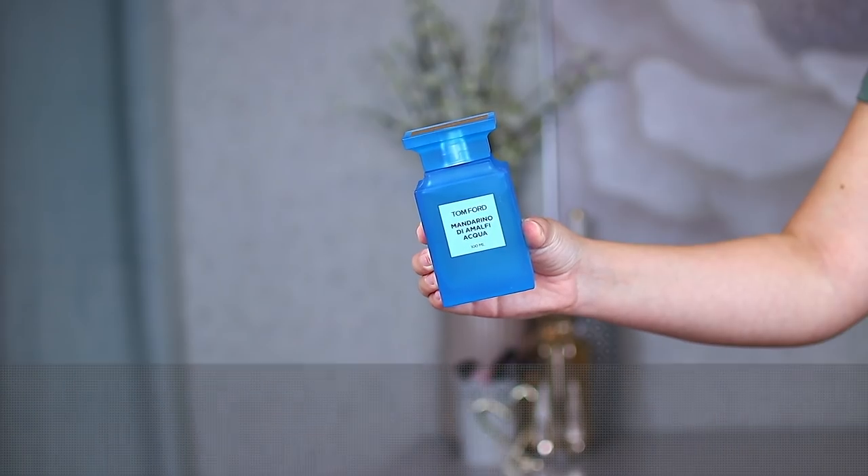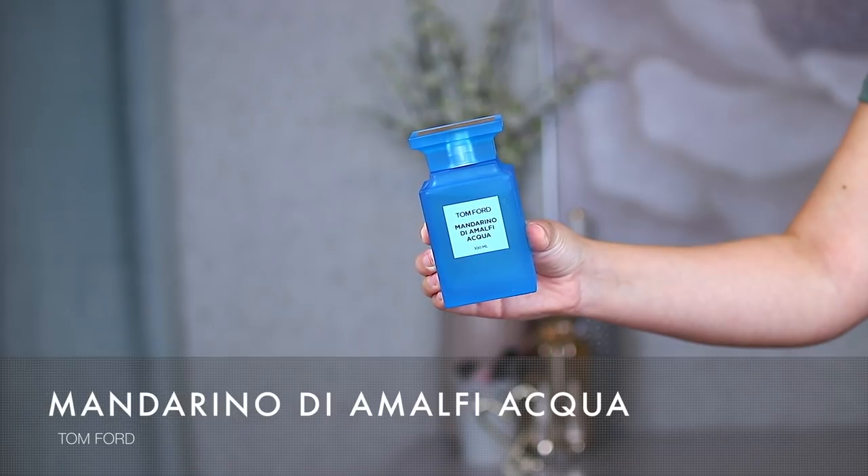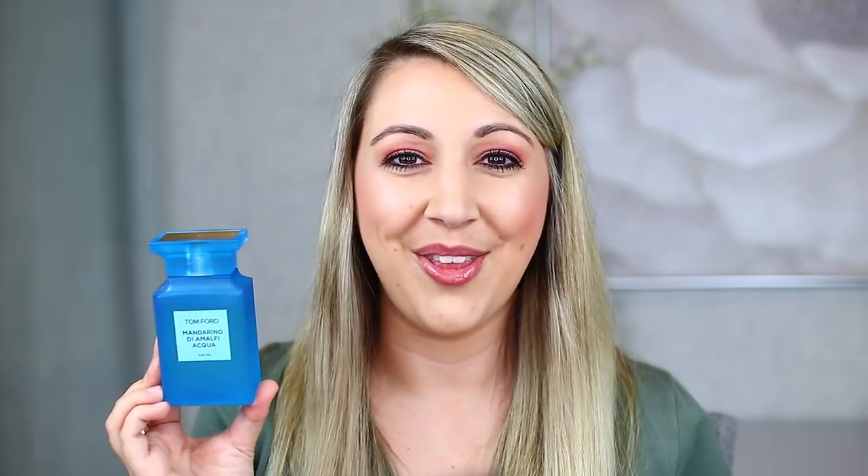The next Tom Ford I own is the Mandarino de Amalfi Cologne — really popular and known for being fresh. It's inspired by the calm, whitewashed villas on the cliffsides of Amalfi, Italy. The notes are jasmine, orange blossom, mint, thyme, and grapefruit. The grapefruit and jasmine are the top two I smell, and it's really well-balanced between the mintiness and the thyme. I'm also eyeing the Sandal Blush next — apparently Taylor Swift loves that one.